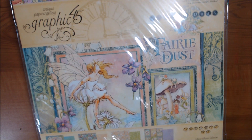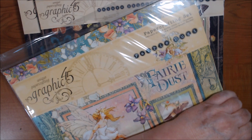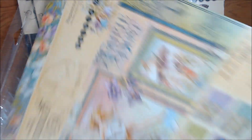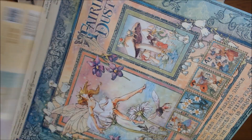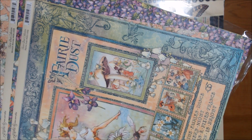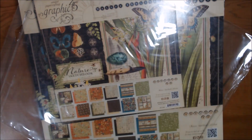It's a unique paper crafting collection. It has two each of eight double-sided 12 by 12 sheets. I did use it because there are some stickers missing, so there are eight double-sided sheets in here plus many of the stickers, but you can see where they're missing. There are designs on the back you can trace and so on.